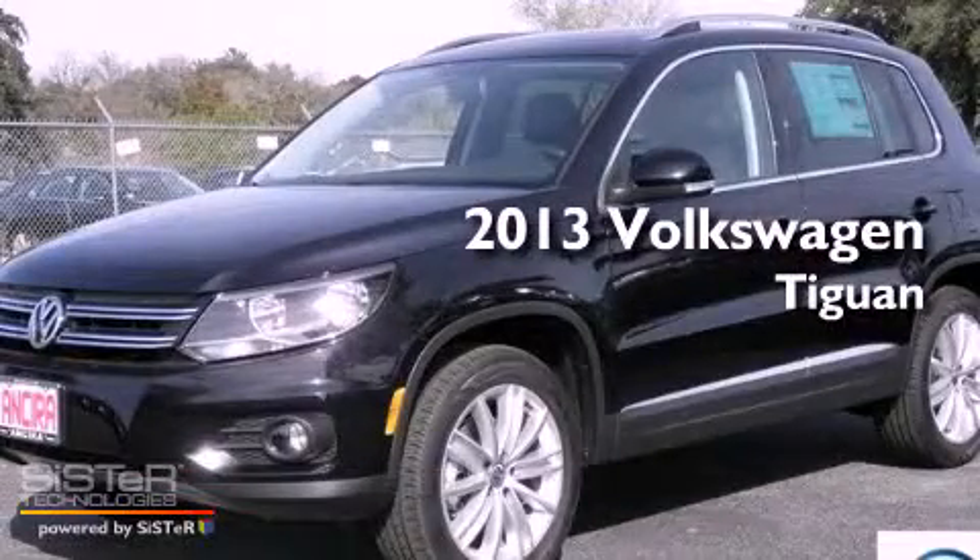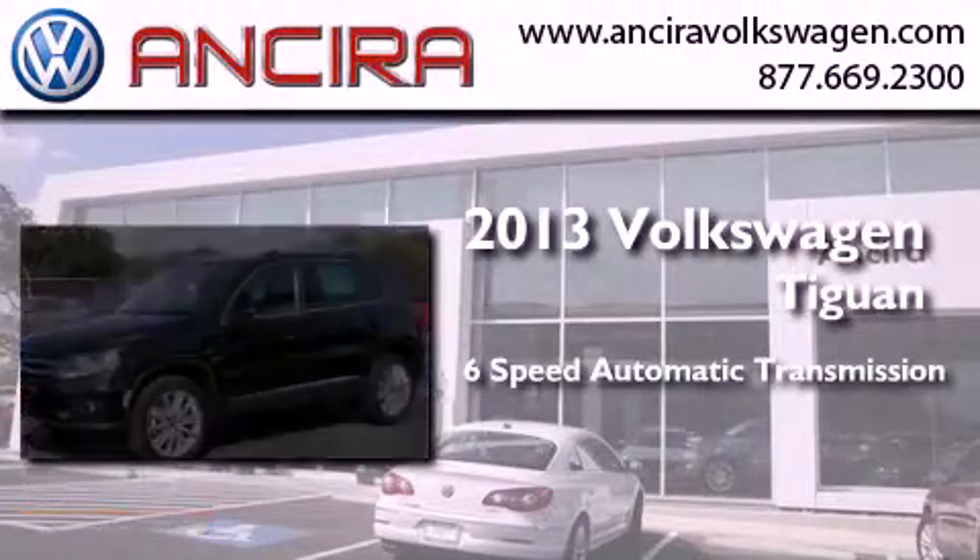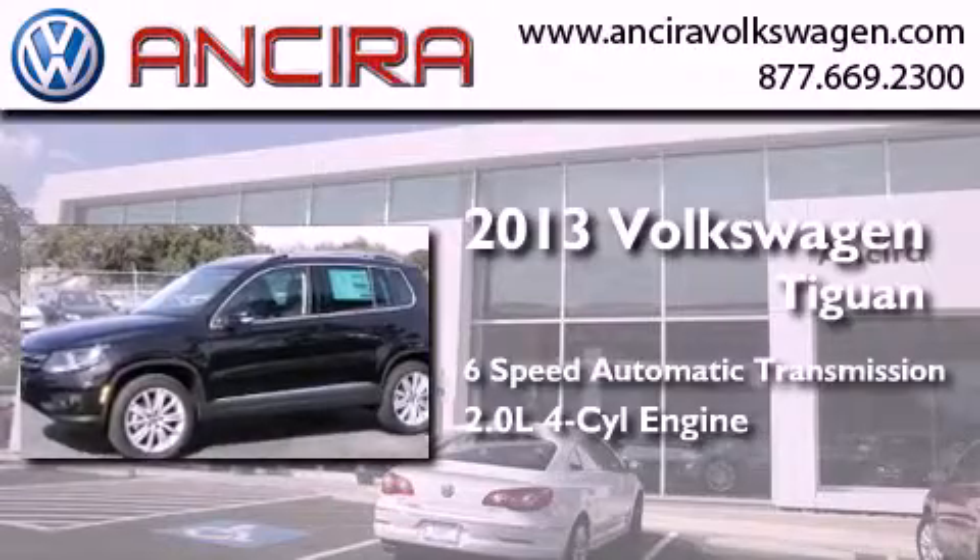This is a brand new 2013 Volkswagen Tiguan. This crossover has a 6-speed automatic transmission and an inline 4-cylinder engine.